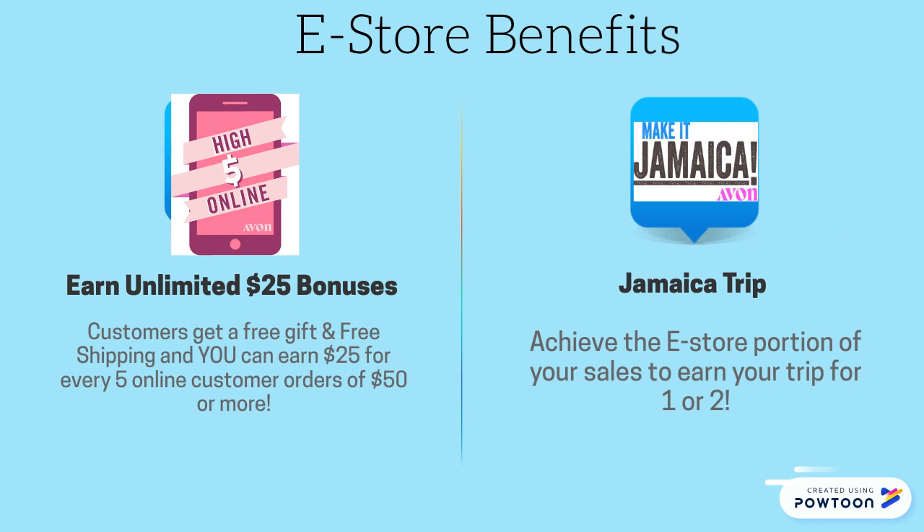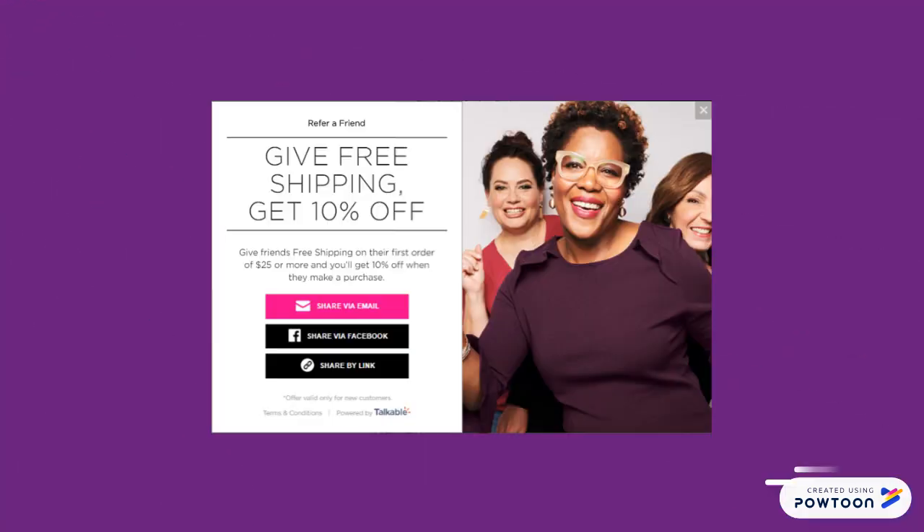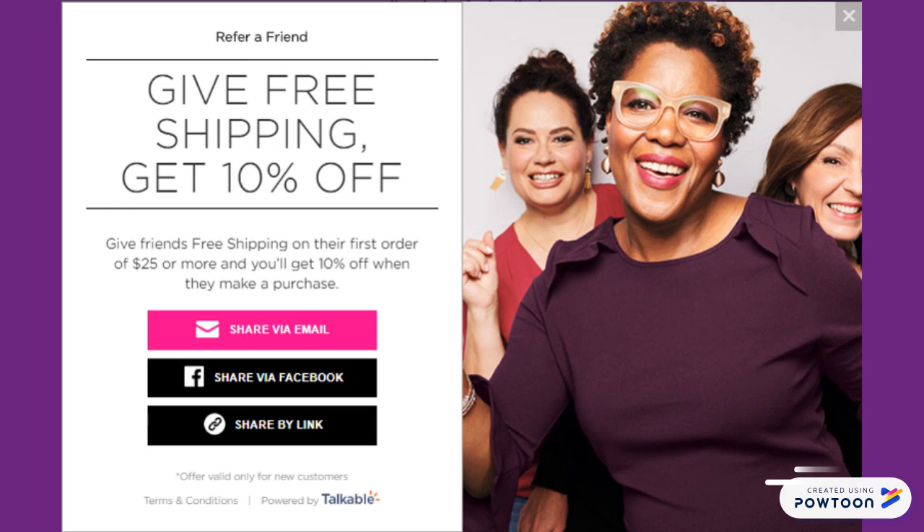It's also a required component for you to earn your trip to Jamaica for one or two — details on youravon.com. Avon has already thought about what's in it for your customers with our Refer a Friend program. Your customers can share your online e-store link and give their friends free shipping and get a 10% coupon in return. They can share via email, Facebook, or just copy the link to send out.